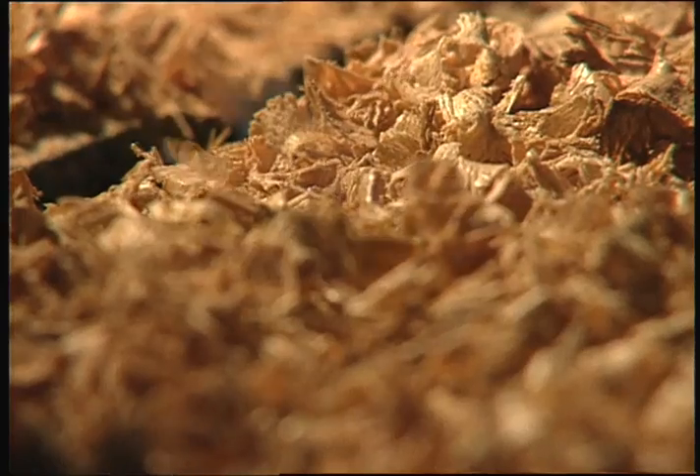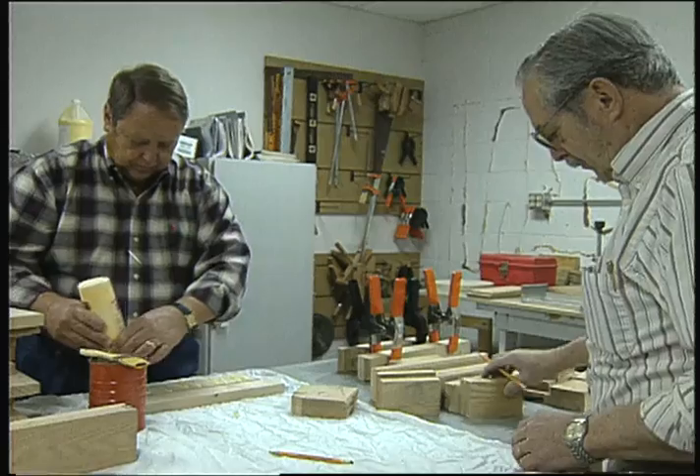For an instant, it feels like the North Pole, but the only thing falling here is sawdust on these very busy volunteers.